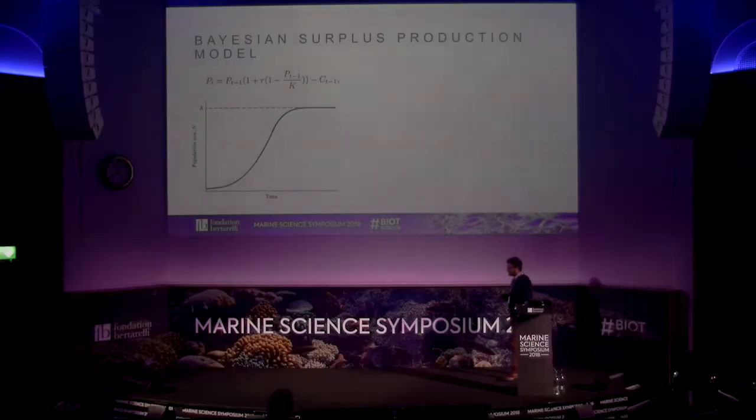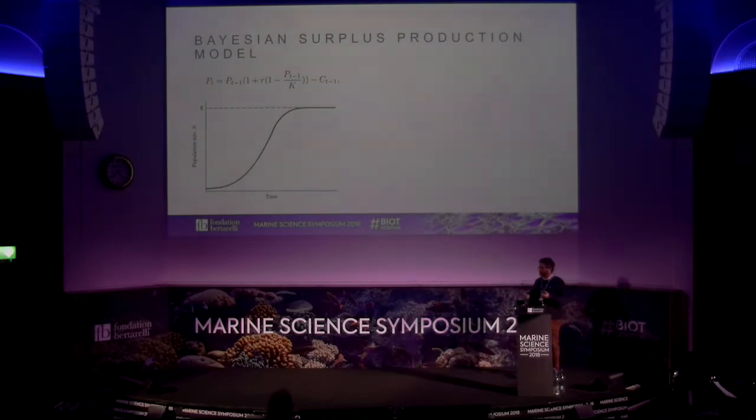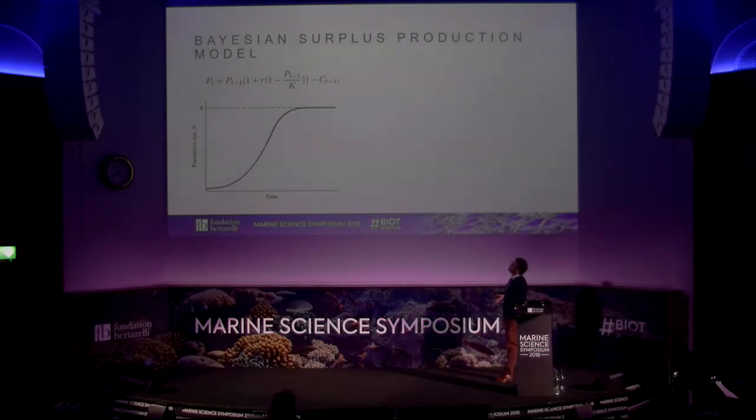We used conventional stock assessment models called surplus production models in a Bayesian state-space model approach, which allowed us to use multiple data sets and borrow strength from data elsewhere. The surplus production model is a simple logistic population function: the abundance of a population this year is related to the previous year's population, the maximum population growth rate of the species, the carrying capacity (how many individuals the ecosystem can sustain), and how many individuals are removed by catches every year.